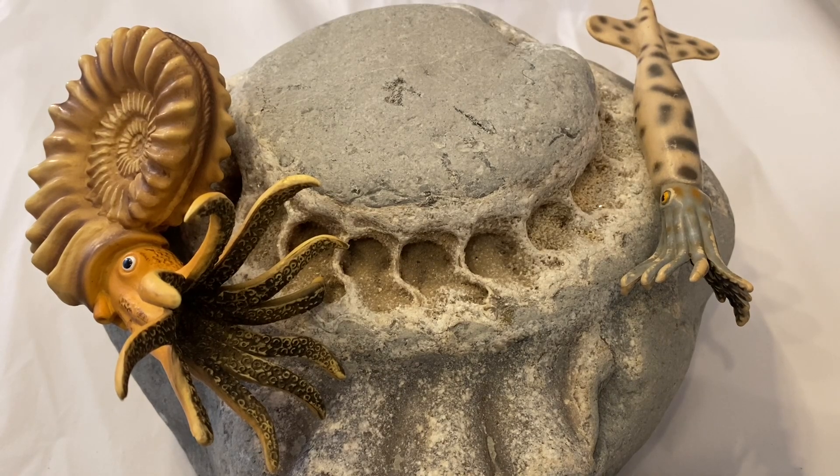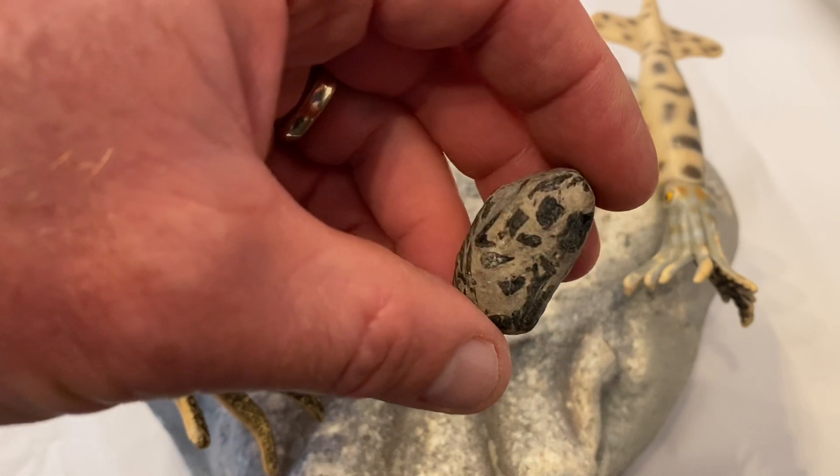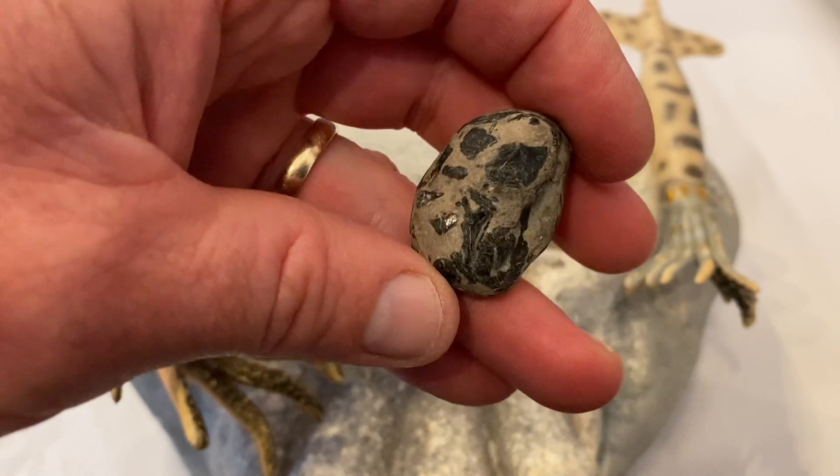Also from the ichthyosaur, funnily enough, a coprolite. You can see the last meal it ate was a tapetian fish — you can see those black shiny scales wrapped up in that coprolite there.